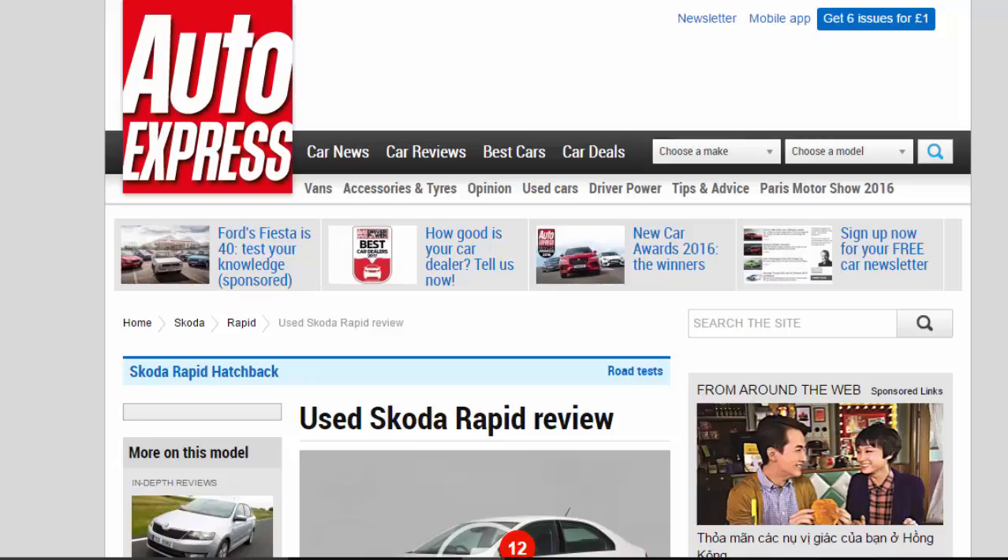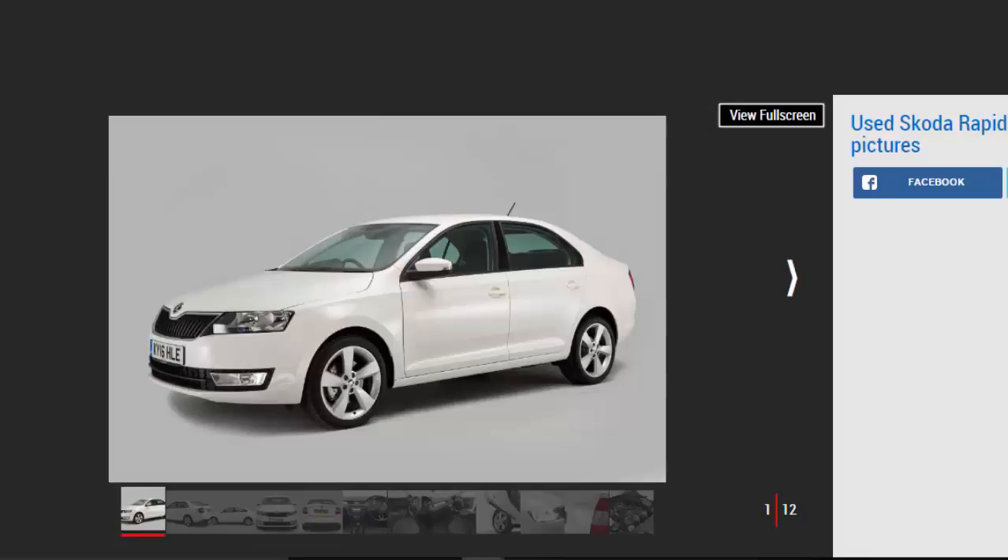Used Skoda Rapid Review. A full used buyer's guide on the Skoda Rapid, focusing on the Rapid MK1, 2012 to date.